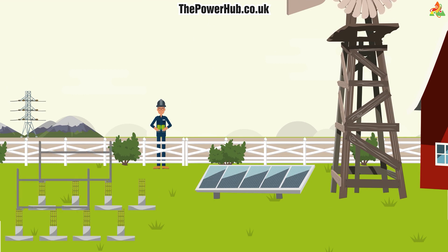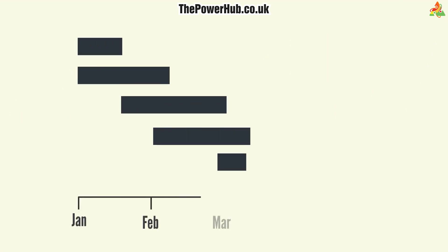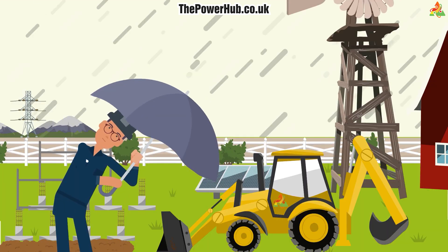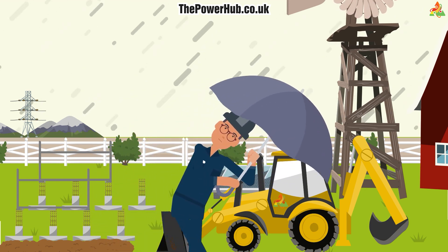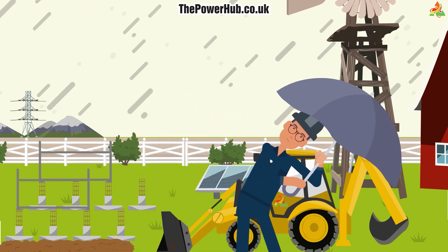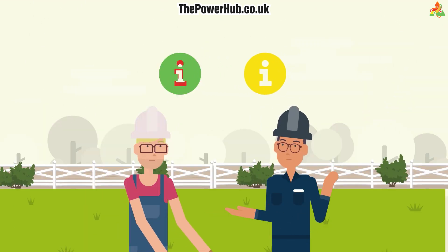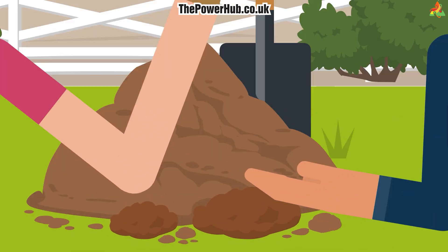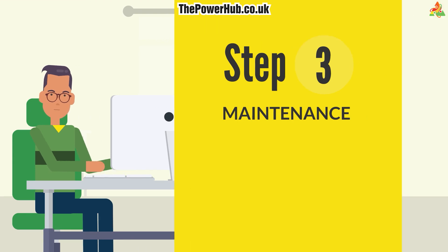Foundations, supporting frames, trenching, and cabling all come first. Don't worry — we'll provide you with a working timeline. Unless there are severe adverse weather conditions, each stage in the construction process will fall into a 48-hour window. You'll know from the outset what's taking place and when, all before the first shovel hits the ground.